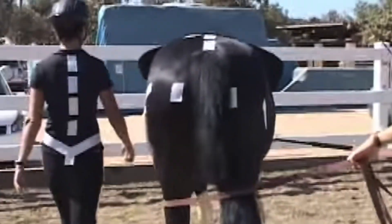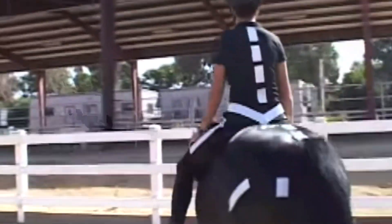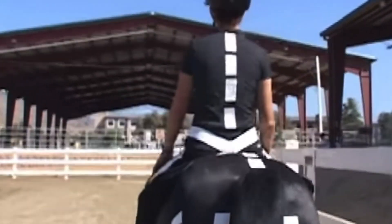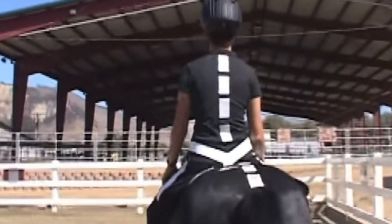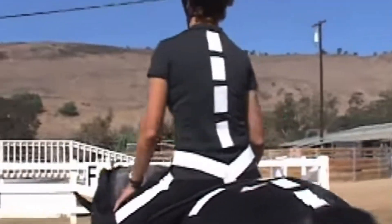Next, we're going to mount the rider so you can compare the movement as the rider sits astride the horse. Notice how her pelvis swings side to side, a little front and back, and has rotation — compare that to the horse's pelvis. There's no piece of therapy equipment that can mimic the same three-dimensional movement. As the rider sits on the horse, she's getting the same three-dimensional movement as a person walking on the ground.